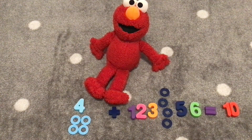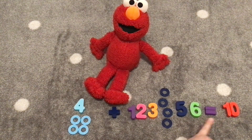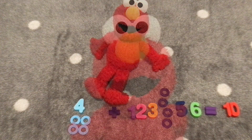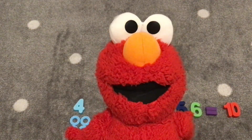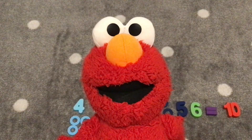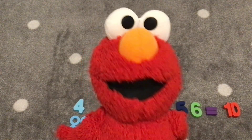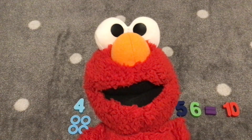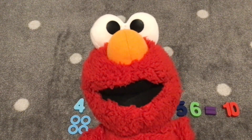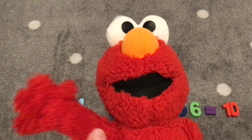Today, we added with the number four to equal ten. We added four plus one, four plus two, four plus three, four plus four, four plus five, four plus six to equal the number ten today. Thank you for counting with us and adding with the number four today. I hope you all had fun learning how to add numbers. You did a great job! Hooray! Bye, friends! Bye, Elmo! Thanks for watching! Please like and subscribe if you enjoyed it! Bye-bye!